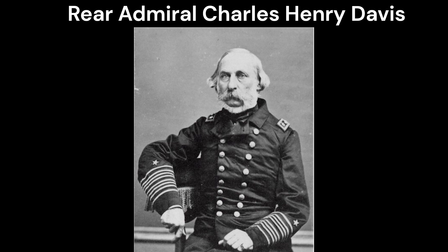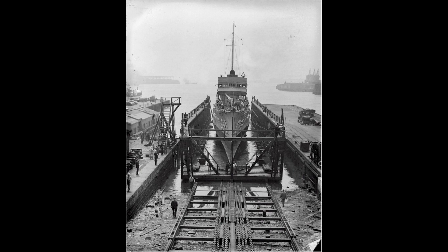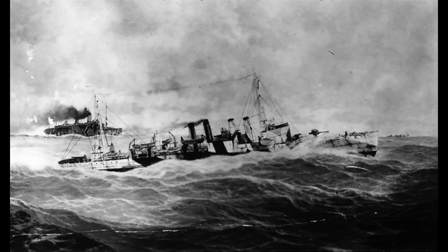Named after Rear Admiral Charles Henry Davis, the ship was launched on August 15, 1916 and commissioned on October 5, 1916, sponsored by Miss E. Davis, the Admiral's granddaughter.